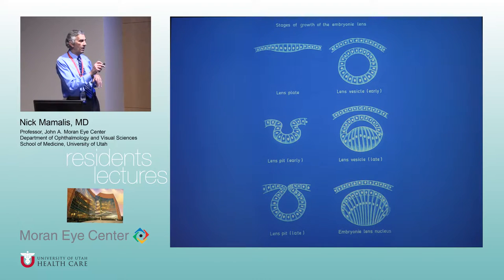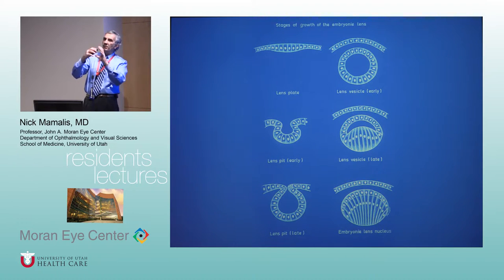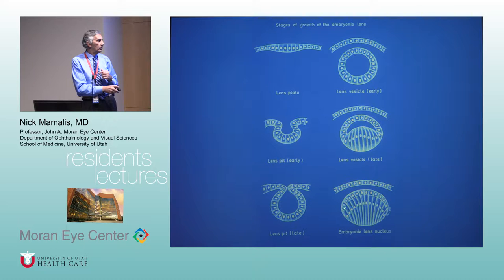The optic vesicle comes out, touches the surface ectoderm, the surface ectoderm invaginates, eventually pinches off, and you get your early lens vesicle. That's initially just a round ball of cells, and then those posterior cells will move forward anteriorly. It's important to remember that as the lens is developing there normally are not lens epithelial cells along the posterior capsule. The lens epithelial cells sit at the equator and eventually send fibers anteriorly and posteriorly, building up progressive layers like a ball of yarn.